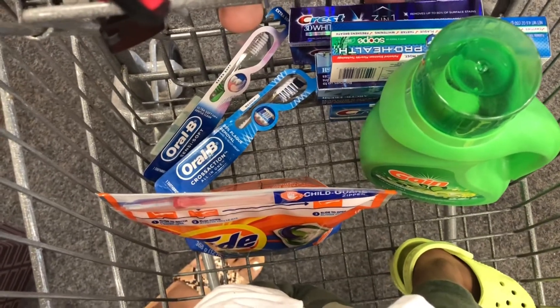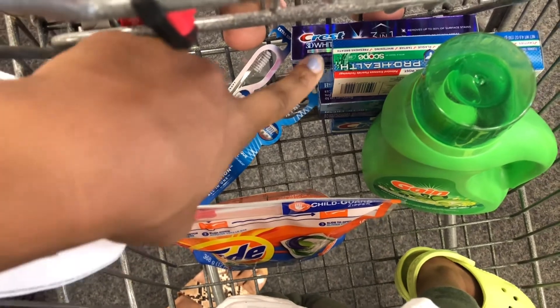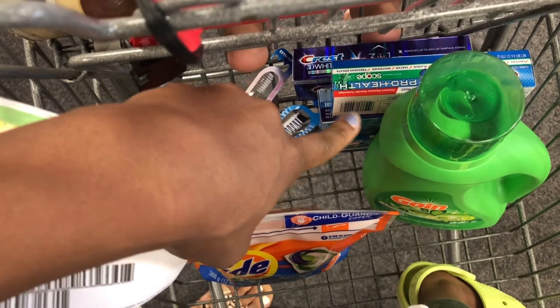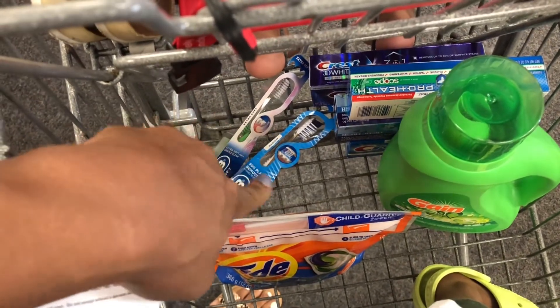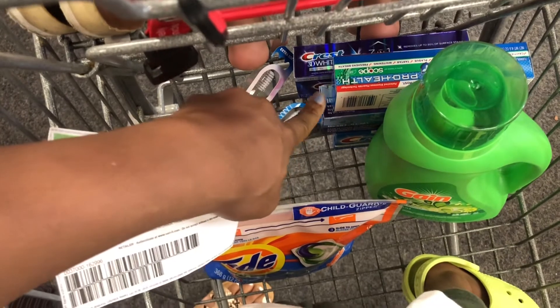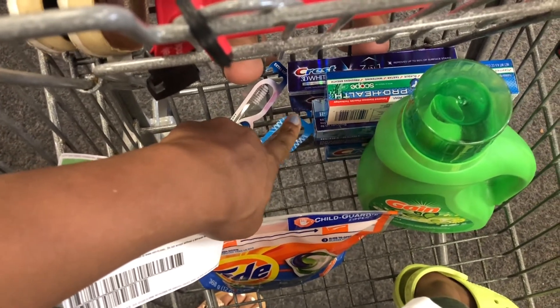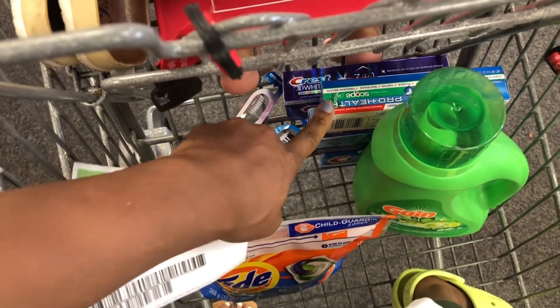Let's go ahead and check out. Don't forget to cater the deal to your needs — there are tons of items included in the spend $30 get back a $10 ExtraBuck; these are just the items I decided to get. At the register, don't forget to type in your phone number so your digital coupons come off, and if you have any ExtraBucks or CVS cash clipped those will come off as well. Then hand over the paper coupon and we'll go over everything when I get the receipt.